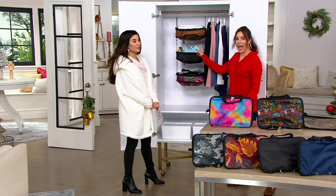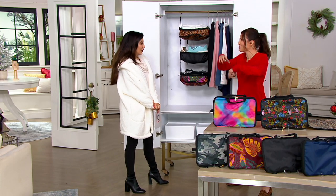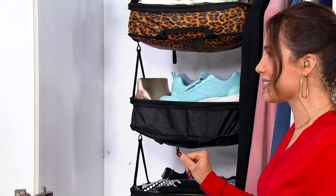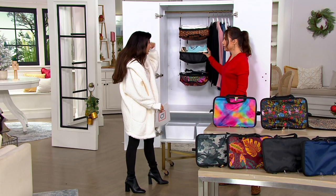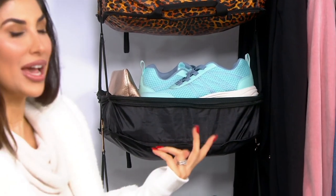We stayed in some Airbnbs and it was so nice not to have to take everything out and put it in the drawer, because I can't stand rifling through the suitcase. It was so amazing to open the closet at the Airbnbs and have my stuff stacked like this. Tranquil. You can put a lot more in than you think. 11 pounds each — two of them would hold 22 pounds of clothes. That's a lot of clothes.